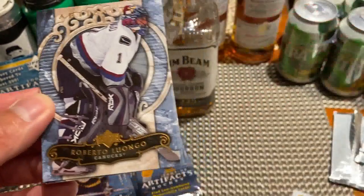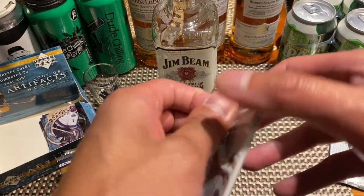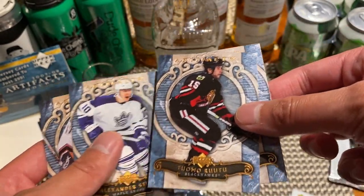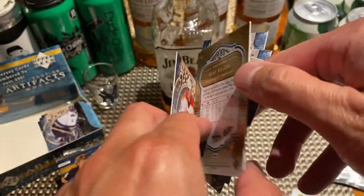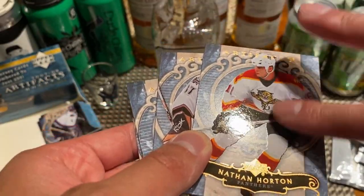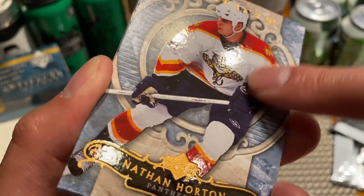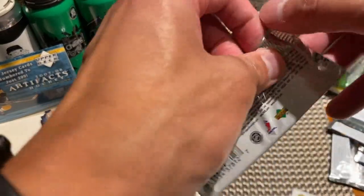You got to say the artifact cards are actually really well made — the cardstock is really nice, I can see why they continued making this line. Next pack: Ray Whitney, Tomo Ruto, Alex Steen, Ole the Goalie, and Nathan Horton. It's kind of weird — some of these cards are glossy and some of them aren't. Could be a QA issue, or maybe Nathan Horton's elbow isn't properly glossed.